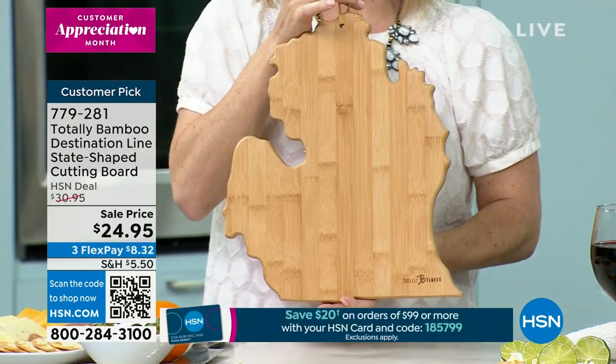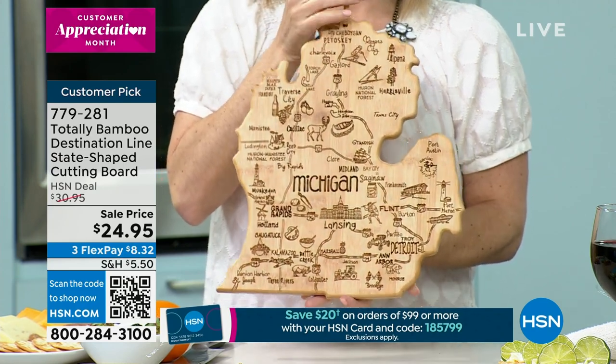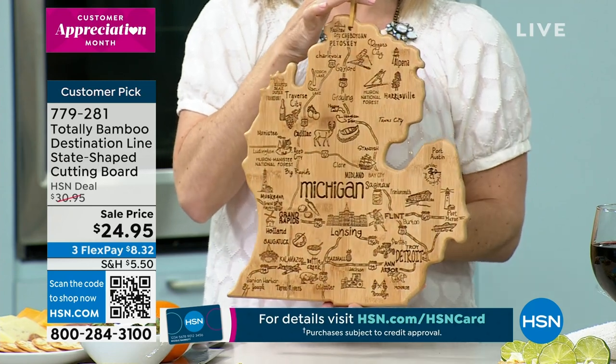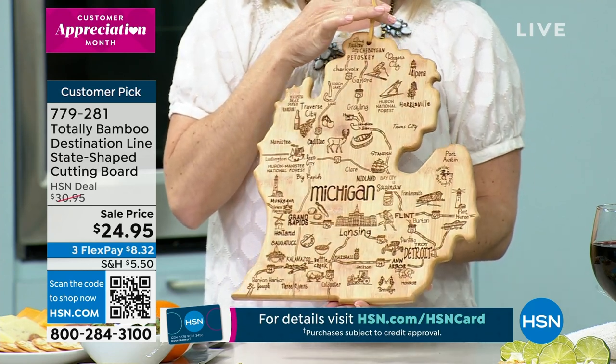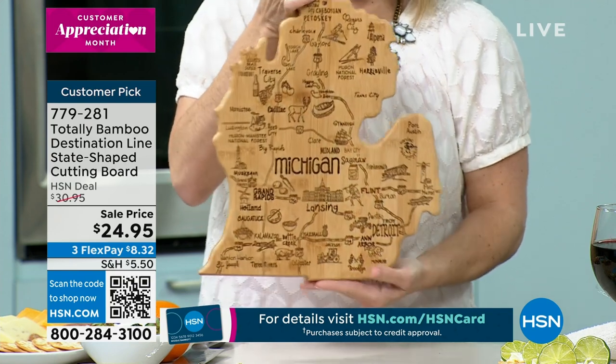I bought one in Vermont for my brother's house that he has up in Vermont — he's from Connecticut. He absolutely loves it. They're made of bamboo, which is the best wood to make a cutting board out of anyway. Whether you decide to use it as a serving tray, a cutting board, or just a wall hanging, you will love it. Bad news is this has sold out every time we have brought it on air.